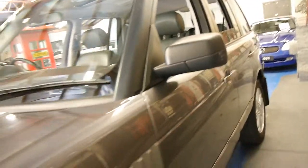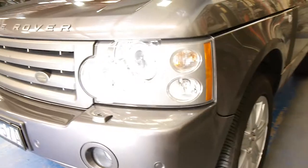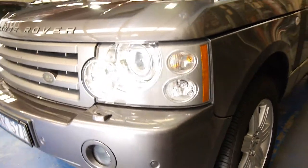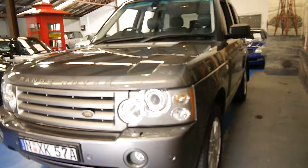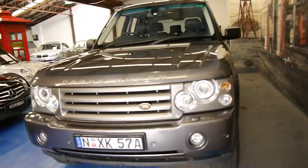These look a lot newer than the 2002, 2003 and 2004 models. As I suggested they do have much newer lights, bumpers, and they look much more like the 2007, 2008 and 2009 models.